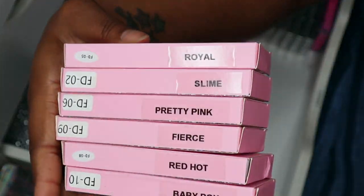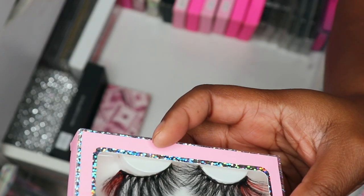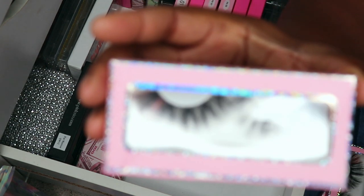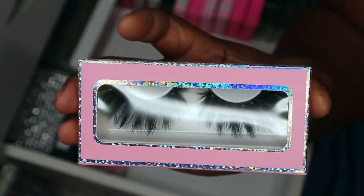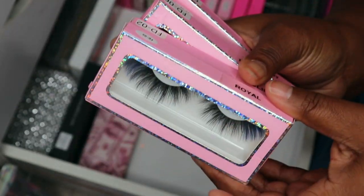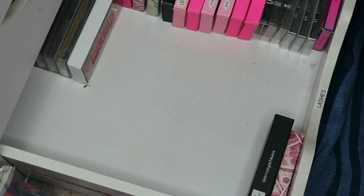I do have a bunch of pairs from my brand. This one here is Baby Boy — they have blue in the lash — I'm gonna keep all these. Here is Red Hot Fierce — I think I'm gonna let go, they're just a little too full. Pretty Pink I'm gonna keep. Slime I'm gonna keep because they're green, and then Royal I'm gonna keep. All of these are messy mink style. Here is another Watch Me Sparkle eyelash case — I'm gonna get rid of because I don't keep anything in it.